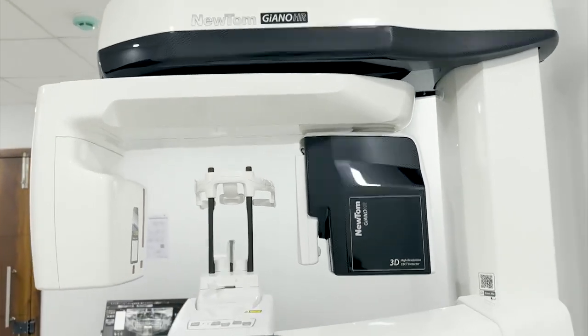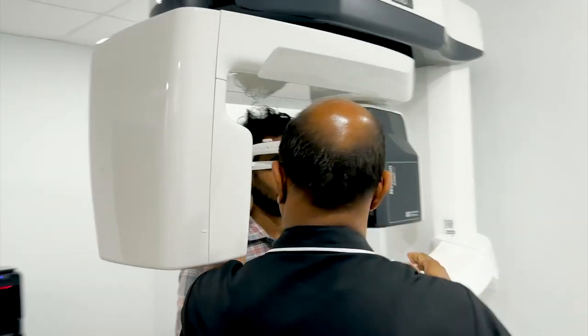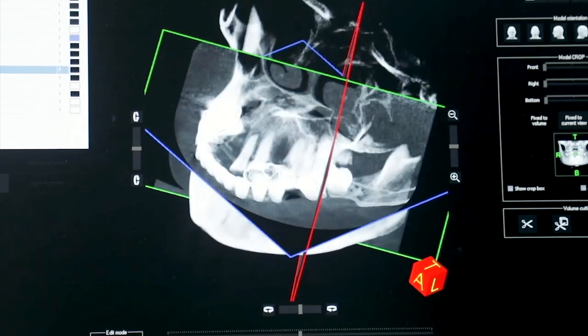We are excited about CBCT. We have 3D images and we have created a 3D image of CBCT.